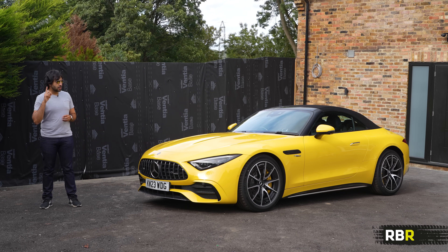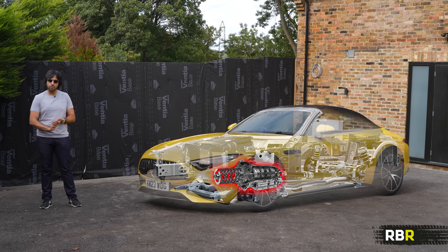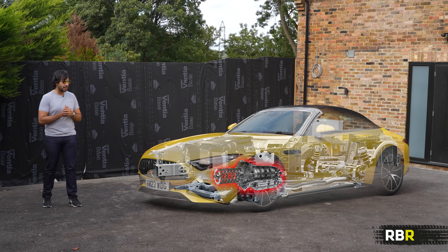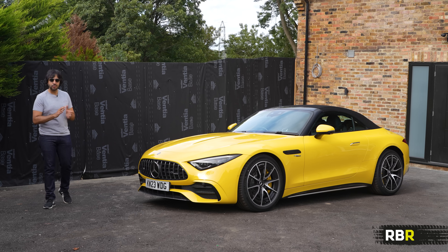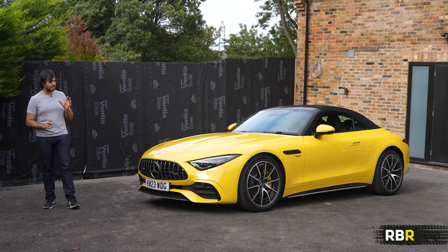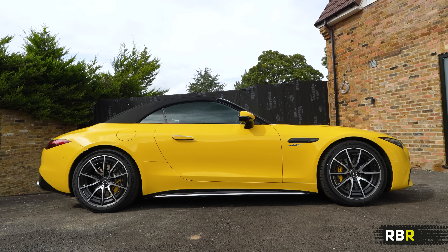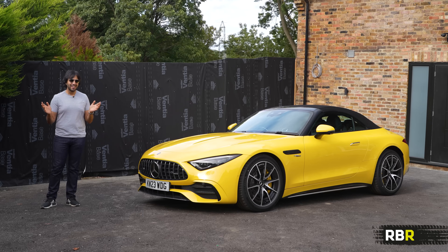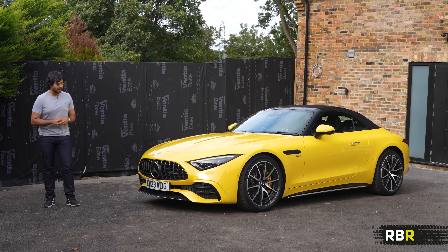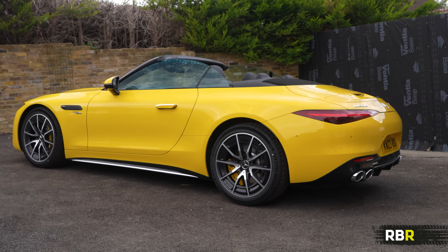One thing this car does share with the V8 is the 9-speed multi-clutch gearbox — unlike rivals, we're not using a torque converter, so we should get snappy gear changes. Because of the lighter engine and lack of 4Matic, this is the lightest of all the SLs, about 50 kg lighter, sitting at 1,810 kilos — which I know is still not light, so SL only in name really. This should affect our drive later on, so we're going to see what that's like.